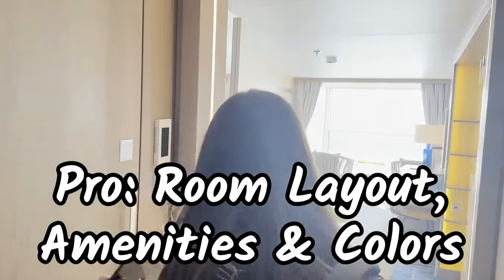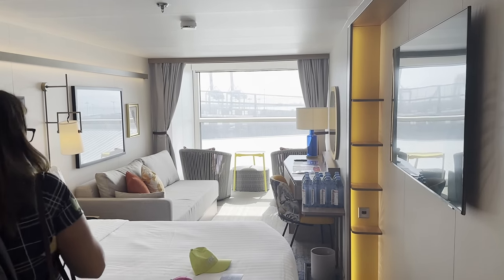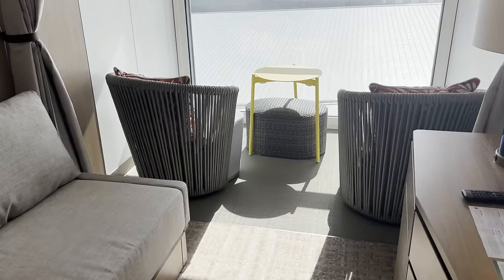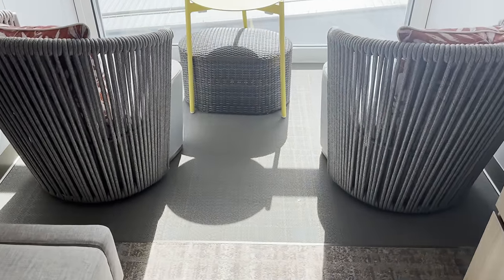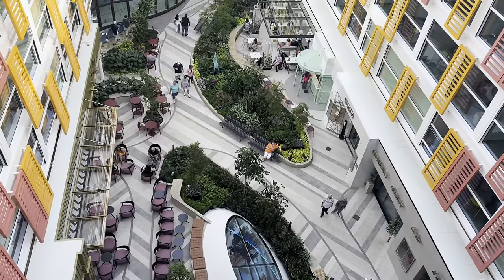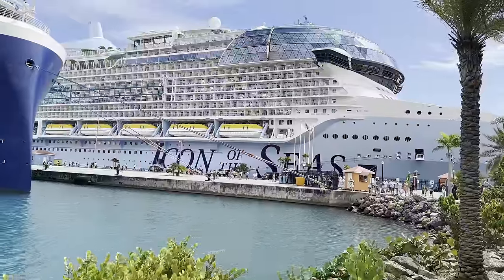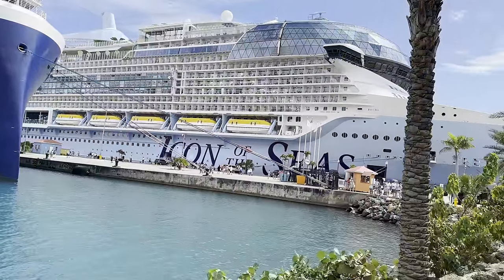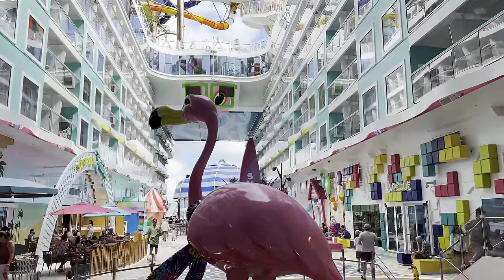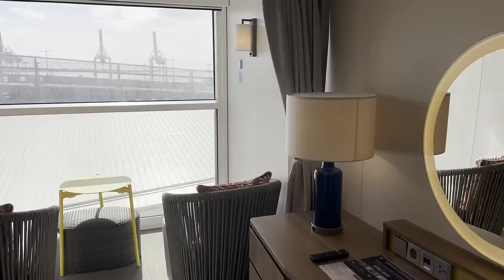Rooms are awesome. We were in an infinite balcony room, which was our first time, and we loved it. It makes the room feel so much more spacious but private with the balcony. You never once feel like you don't have a balcony — it felt like much more usable space. Almost all of the Central Park balconies and outside rooms are infinite balconies. The outlet situation is also awesome — there's a huge power strip with four USBs, a full universal charger, and even a European charger.